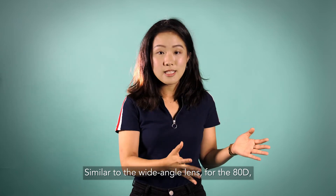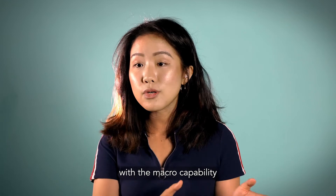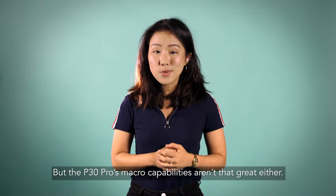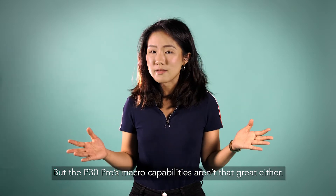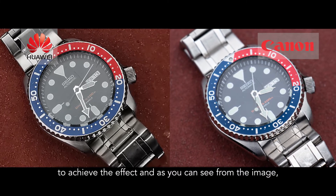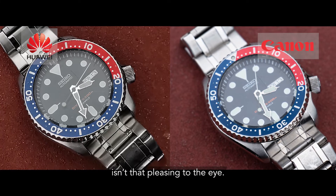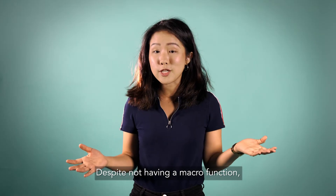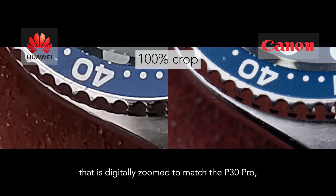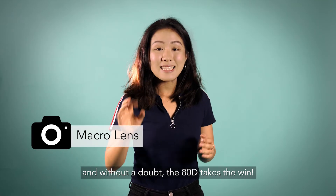The last lens comparison is macro. Similar to wide-angle, for the 80D you'd actually need a proper macro lens to compare with what the P30 Pro offers right out of the box. However, the P30 Pro's macro capabilities aren't that great either — like the telephoto, it relies on digital zoom to achieve the effect and the final result isn't very pleasing to the eye. The image from the 80D, digitally zoomed to match the P30 Pro, is cleaner, better, and sharper, and without a doubt the 80D takes the win.